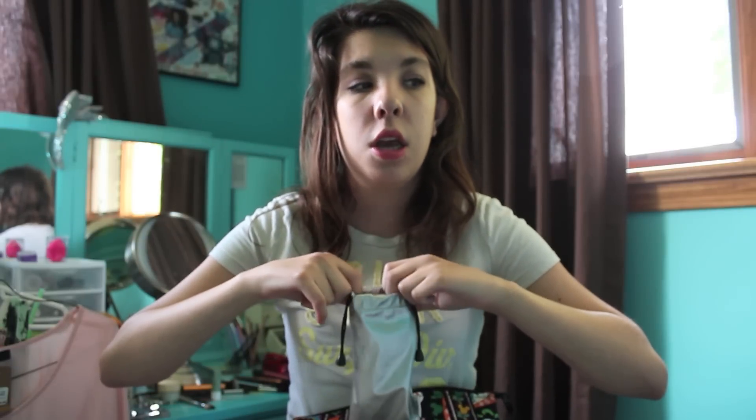The last thing I got while I was in Disney was sunglasses, because mine broke when we were there. These ones just say 'I Heart MM' — I Heart Mickey Mouse. I'll put them on for y'all — they look like this and I really like them, so I had to pick those up.